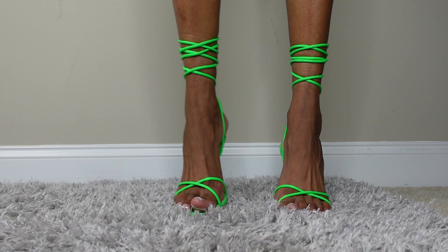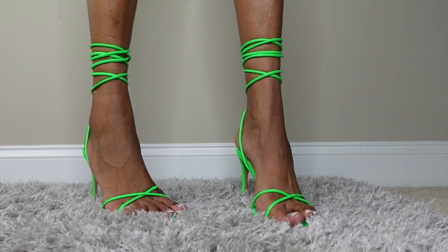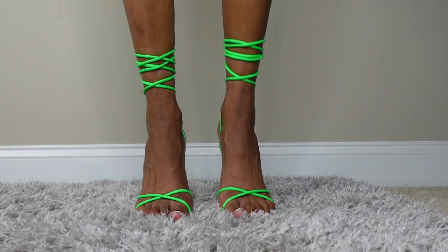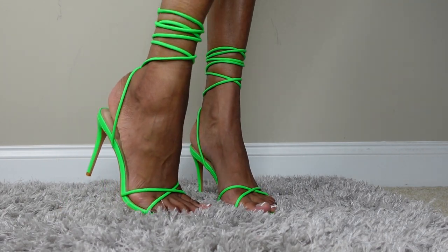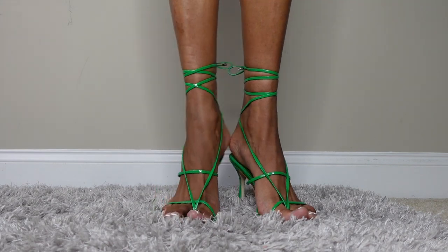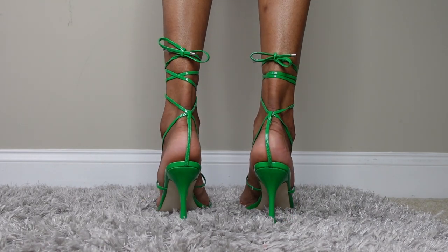Coming down the runway! The next shoe is the exact same style as the orange one I just showed you but in lime green. They are so cute and I love an ankle strap. They're pointed toe. I was feeling like should I send these back, but I told myself buy those shoes and forget what people say. Size 12!